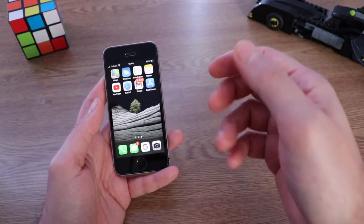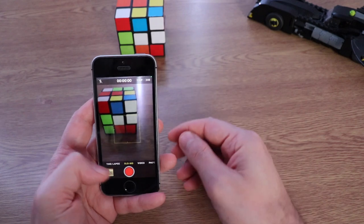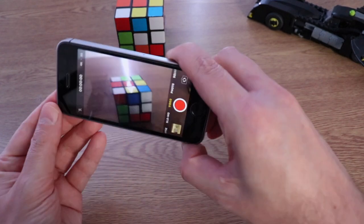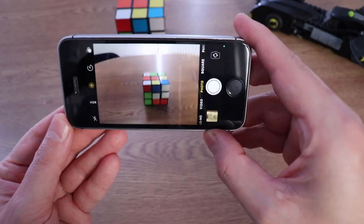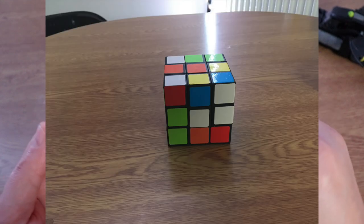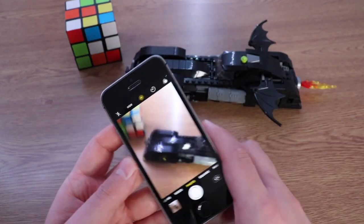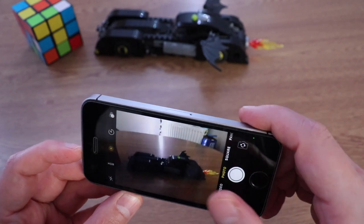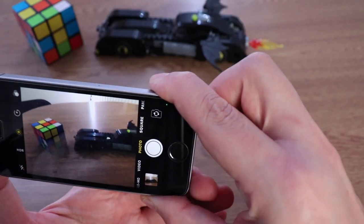Another thing I want to talk about is the camera. The camera on this iPhone is still great, believe me. I shot a video a couple of days ago on this iPhone — I'll leave it in the description down below. Believe it or not, this phone shoots 4K at 30 frames per second, which is good. It still amazes me — a five-year-old iPhone and still great. Even for video, this phone is great, because we know that Apple does pretty well with video.